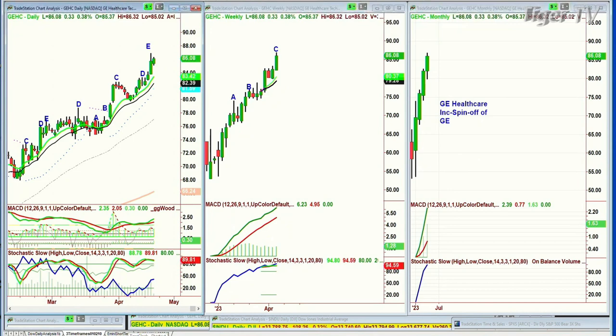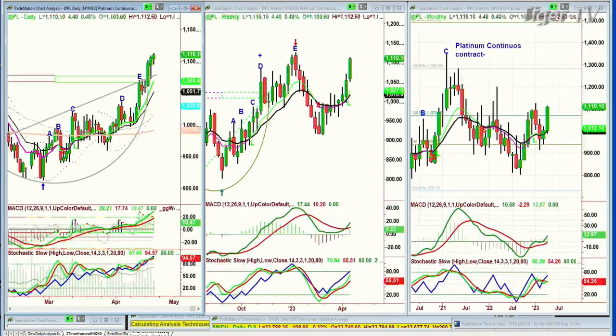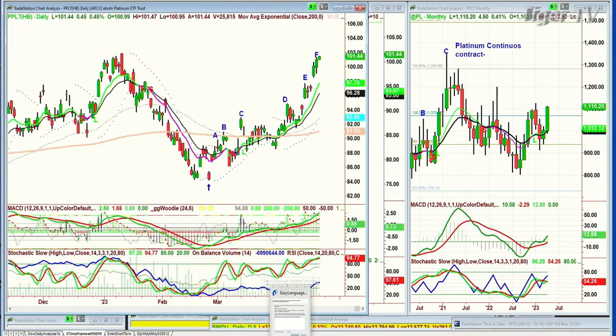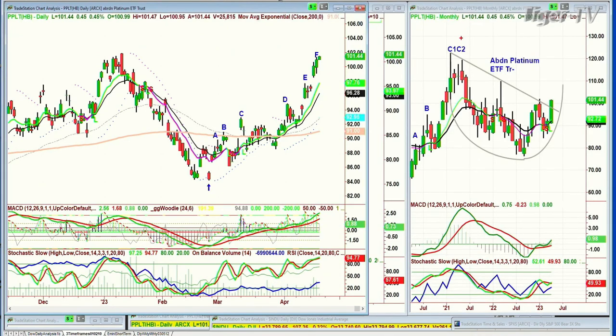PPLT — I looked at platinum yesterday. Fabulous move up. And it broke the left-side, right-side price-time match. This is the platinum continuous contract. This is in leg F right now. It could even be an alternate count. The target would be going to the PPLT — Aberdeen Platinum ETF — the target would be the left-side high, this high of 101.88. And today it's gone to 101.47. So I'm watching to see does it top out here. All the technicals are fabulous. So that's platinum.